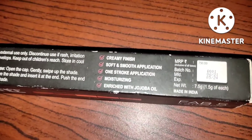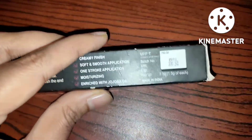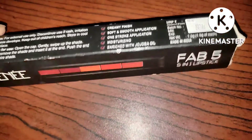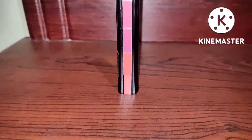The price is $750, but the price is $59. If you go to the flip card, you can check the offers. I have purchased it for $490. If you like this lipstick, you can purchase it from the flip card.